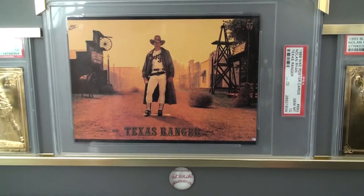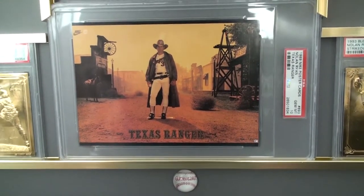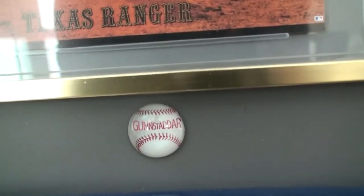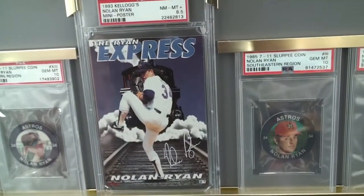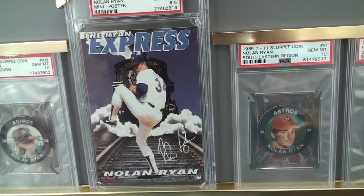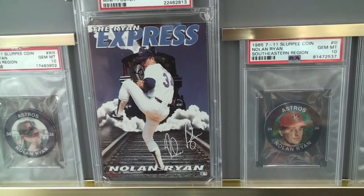So they did this card and there are baseballs on his belt — it's a pretty famous card. To have that in a Gem Mint 10 is really something. You can see the Goonstodder label down at the bottom. If it doesn't say Goonstodder, it's not a true Goonstodder card. Above that is a 1993 card — that was the last year Nolan Ryan was a player, his 27th season.